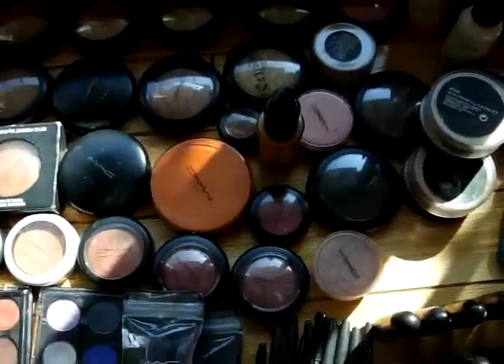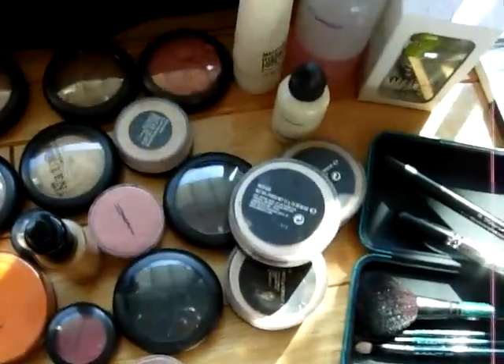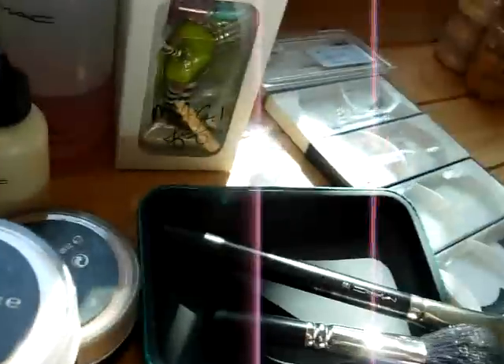Foundation that I use for, like, a day — I don't even use it. I don't like liquid. Blot powder, brush cleaner, my floppy doll.